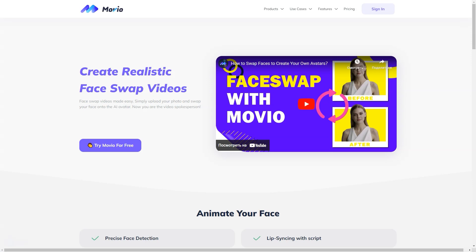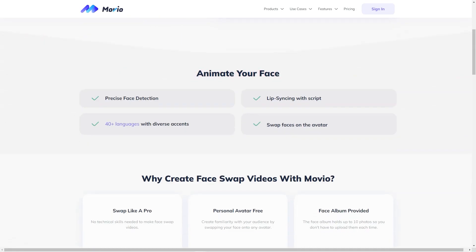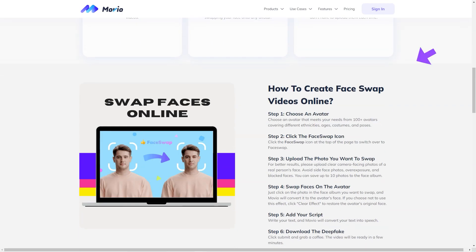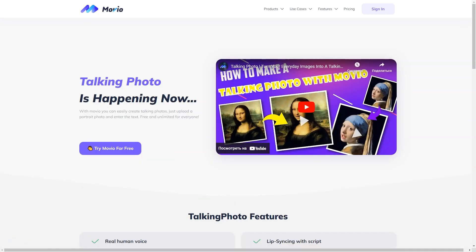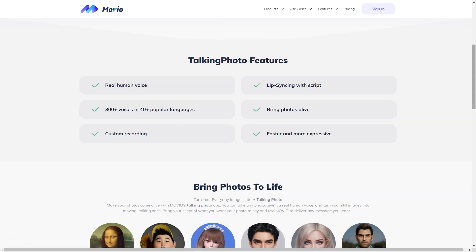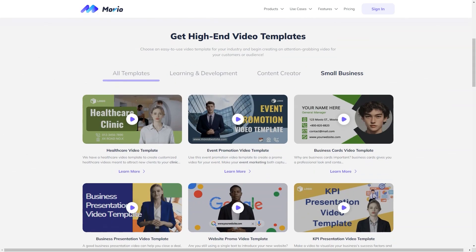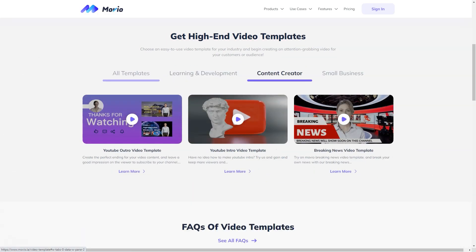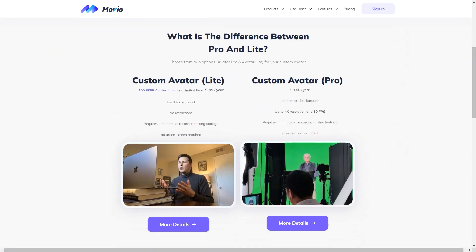While you can try out Movio for free, there are limits to the video production time and a watermark will be added. But for $30 per month, the basic plan gives you 10 minutes of video production, unlimited hosting, automatic subtitles, priority video processing and the branding kit. And for those who need more, there's the Pro plan for $225 a month, offering 90 minutes of video production, everything in the essentials plan and access to the API.